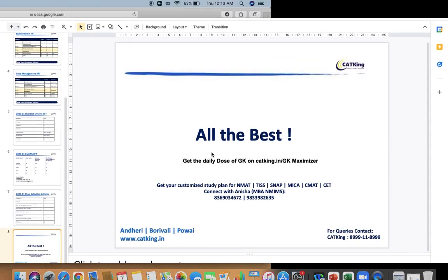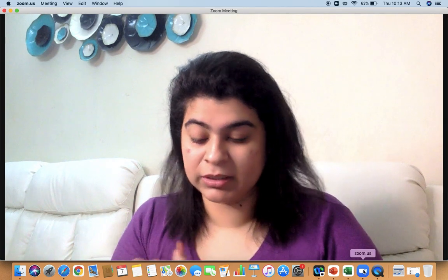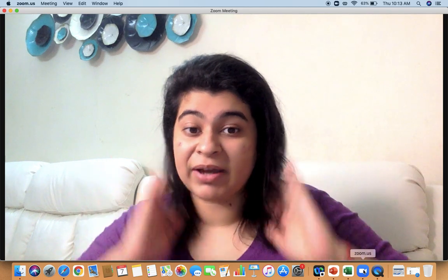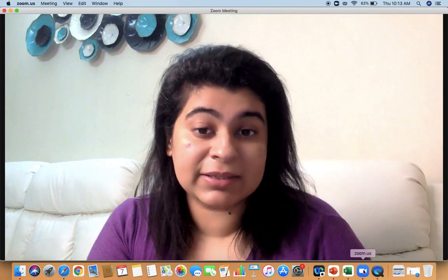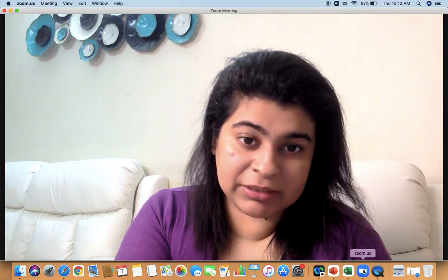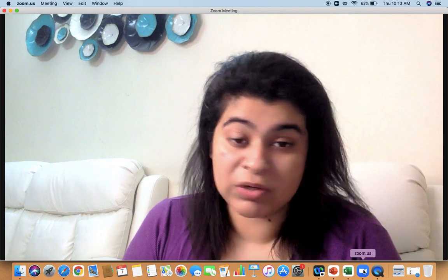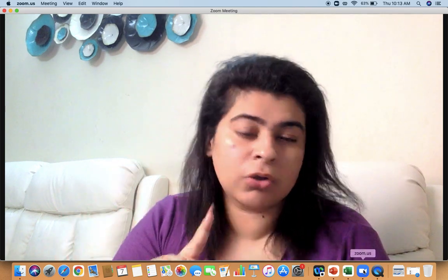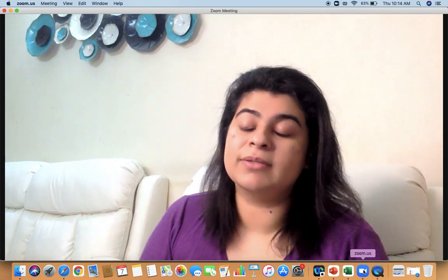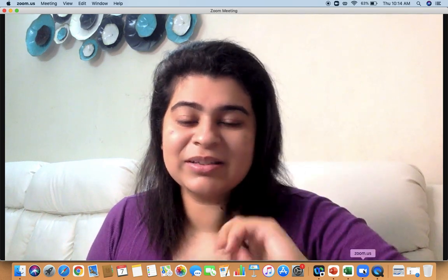I hope all of you have got a fair idea regarding paper pattern, syllabus, selection criteria, shortlisting criteria, and final weightage. Now you should get started with preparation. CAT and IIFT can easily happen simultaneously, so if you've started CAT prep but haven't registered for IIFT, go ahead and register. Check out the CAT King course in the description to get access to all the resources. Bye bye, take care.